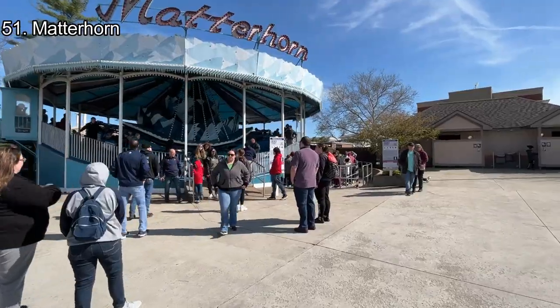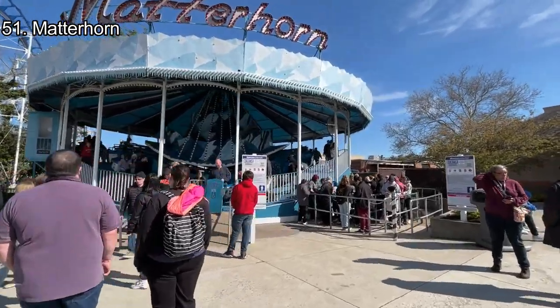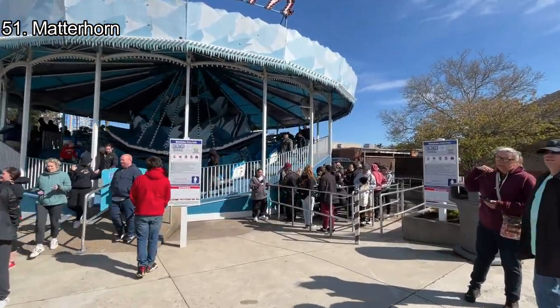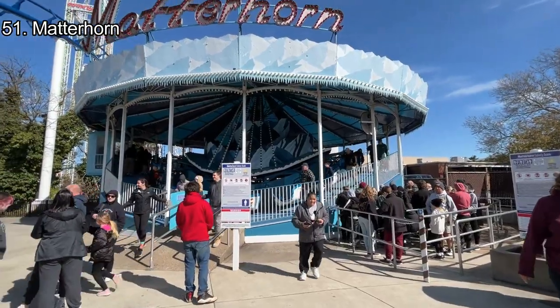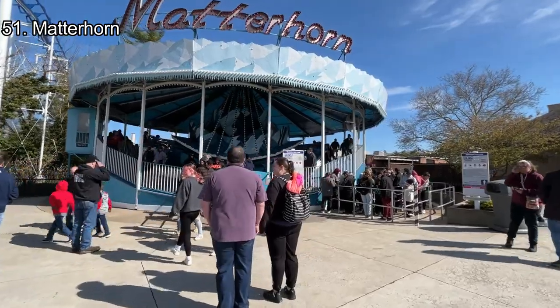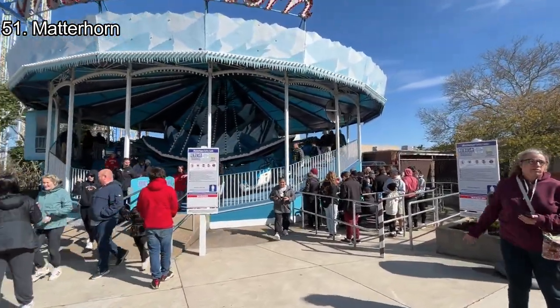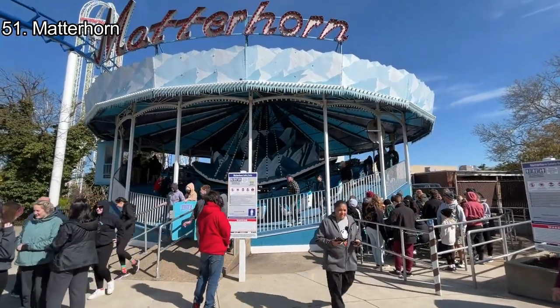Number 51: Matterhorn. Formerly located near Corkscrew but now located on the new Boardwalk, Matterhorn was my personal least favorite thrill flat ride. Unlike most of the other spinning rides in the park, it provides no real force and instead provides the bumpiest experience on any flat in the park. Matterhorn has guests constantly hitting their heads on the hard plastic cars. Just avoid Matterhorn unless you love fast spinning.